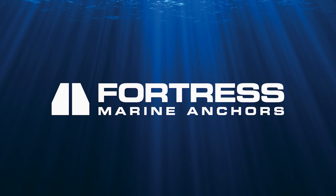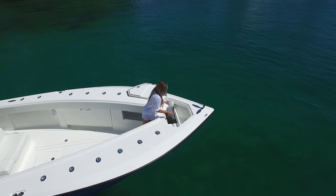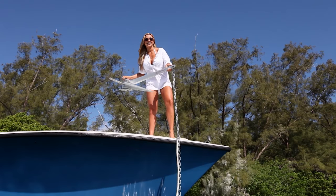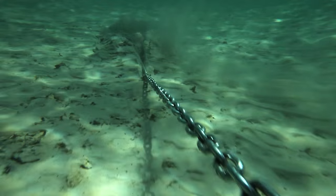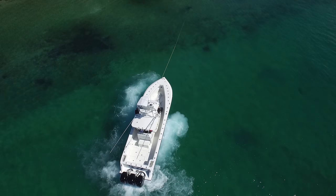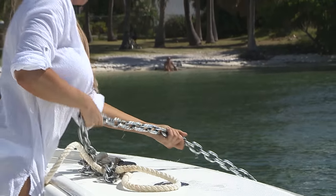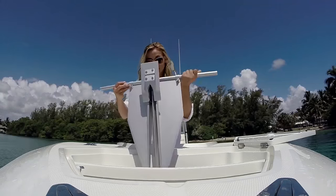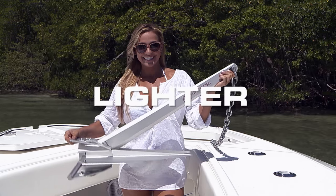Fortress — the world's best anchors. Stronger, faster, lighter. High-tech aluminum alloy makes Fortress anchors the easiest to handle. Precision machining and sharpening results in the fastest-setting anchor. Fortress buries deep for the strongest holding power. With eight models from 4 to 69 pounds, there's a Fortress anchor for you.